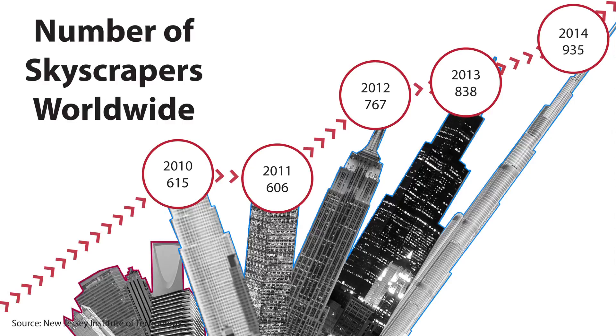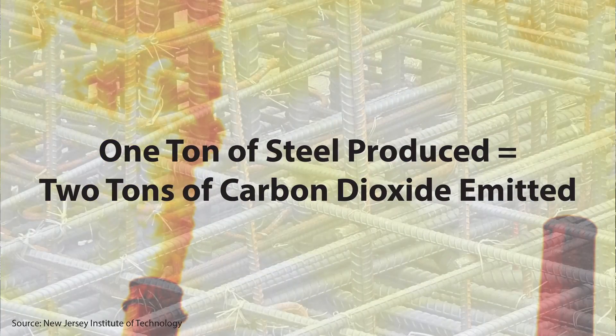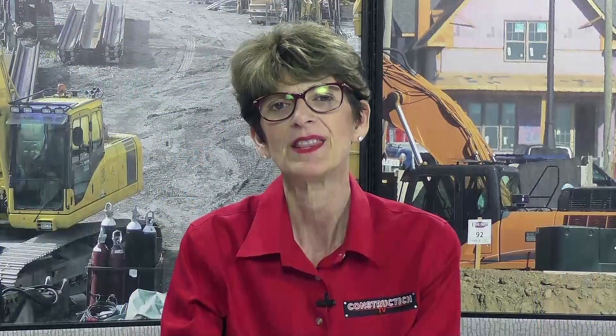At the same time, environmental impact is going up and up. For every ton of steel produced, two tons of carbon dioxide are emitted. This equates to three billion tons of carbon dioxide each year.